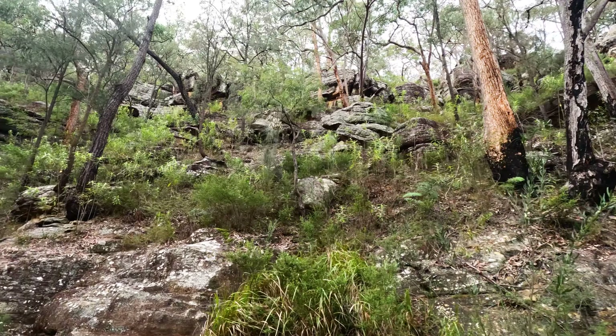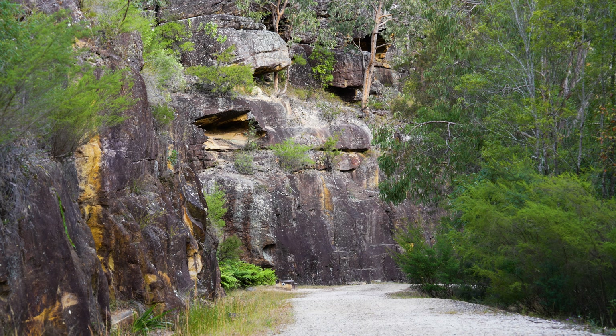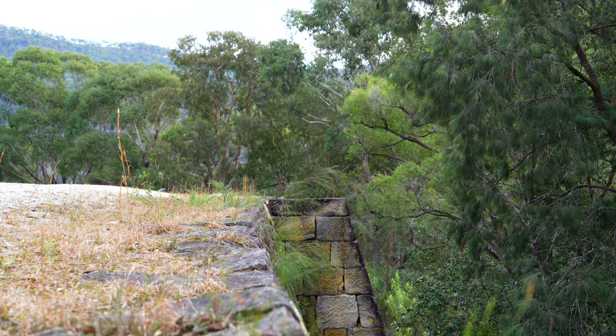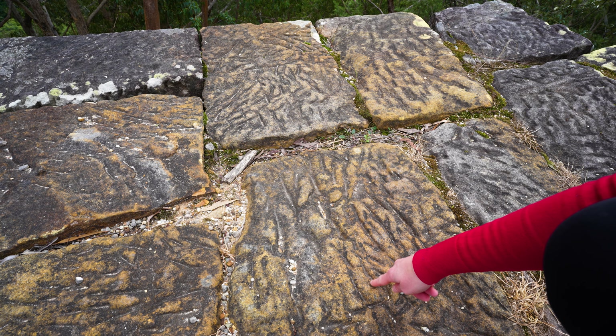Can you imagine if you'd grown up in the slums of London in 1800 and found yourself having to build a road here? The convicts would use pickaxes to break up the large slabs of sandstone, which were used to build the retaining walls and bridges. You can still see the markings on the rocks from where their axes met the sandstone base.